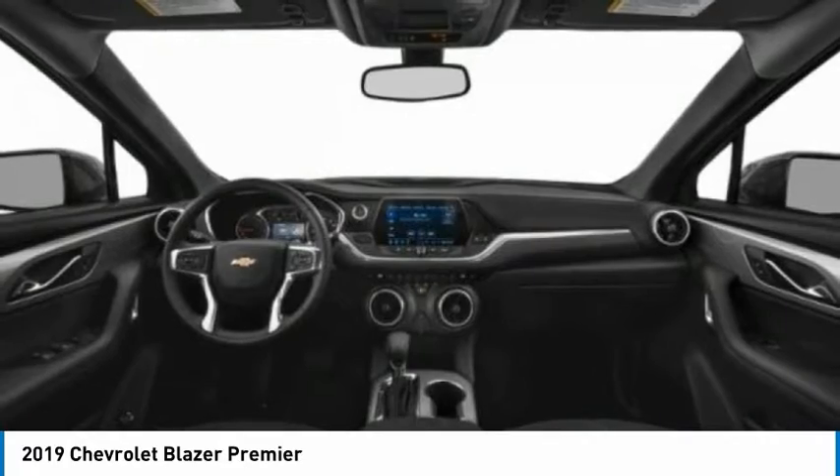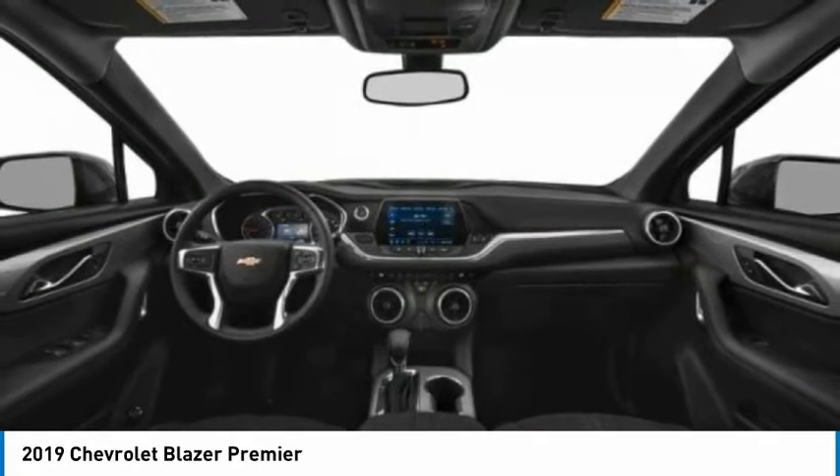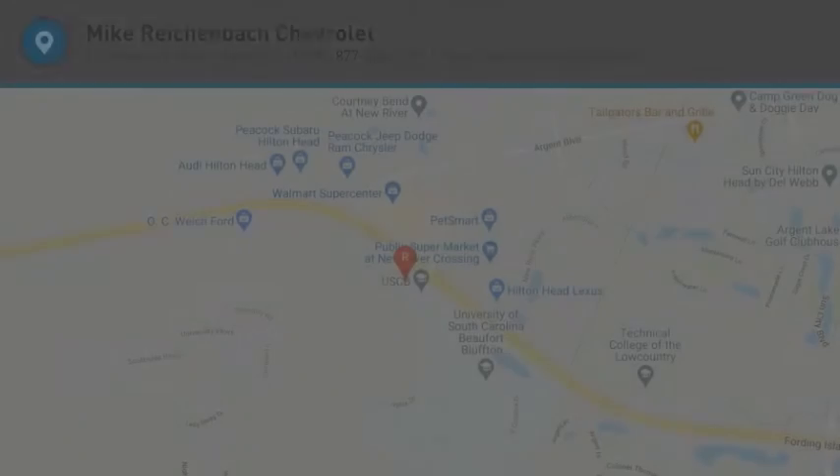Stability control, daytime running lights, privacy glass. Your new ride is just a phone call away.